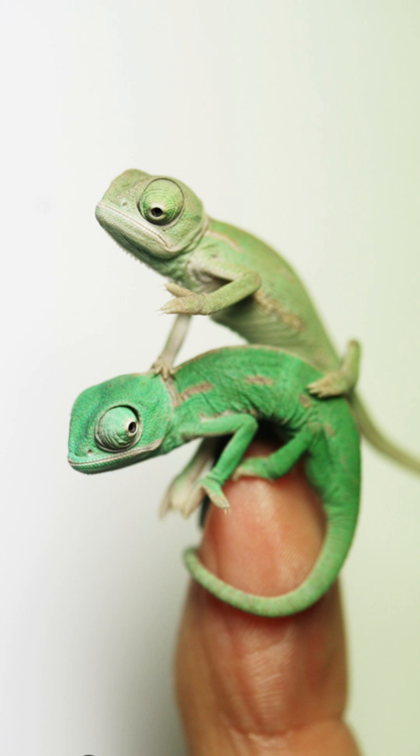Chameleons can vanish in plain sight, blending seamlessly with their environment. Predators like snakes and birds are everywhere, but with a simple color shift, this tiny lizard disappears among leaves, branches, or bark. Camouflage isn't magic — it's a crucial survival skill.